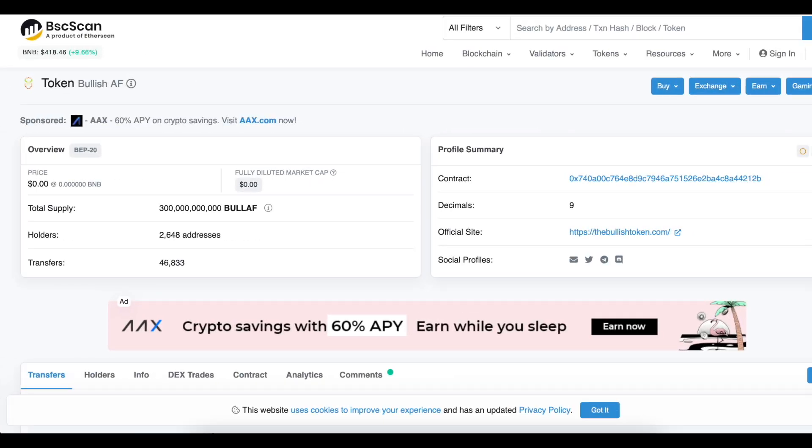After all, the listing on PancakeSwap was held quite recently. At the moment, the token has 2,660 holders, and the team plans to launch a large-scale marketing campaign very soon. Therefore, you need to have time to buy at a favorable rate. Probably, there will never be such a price as today.